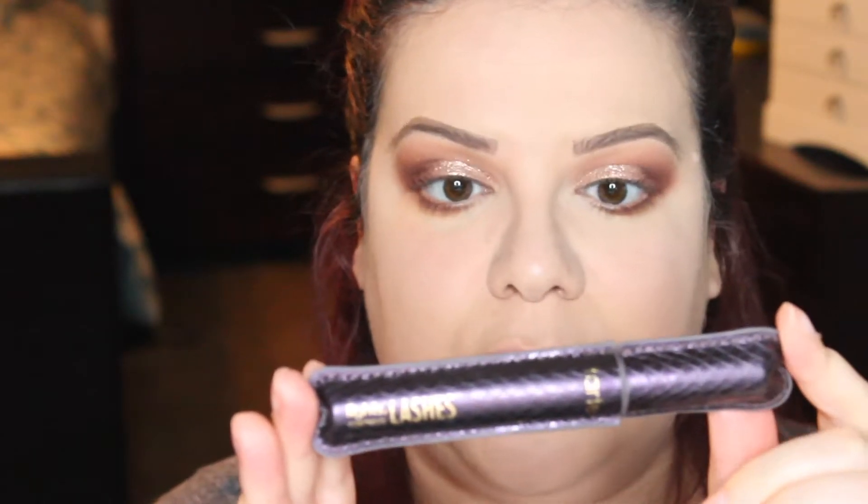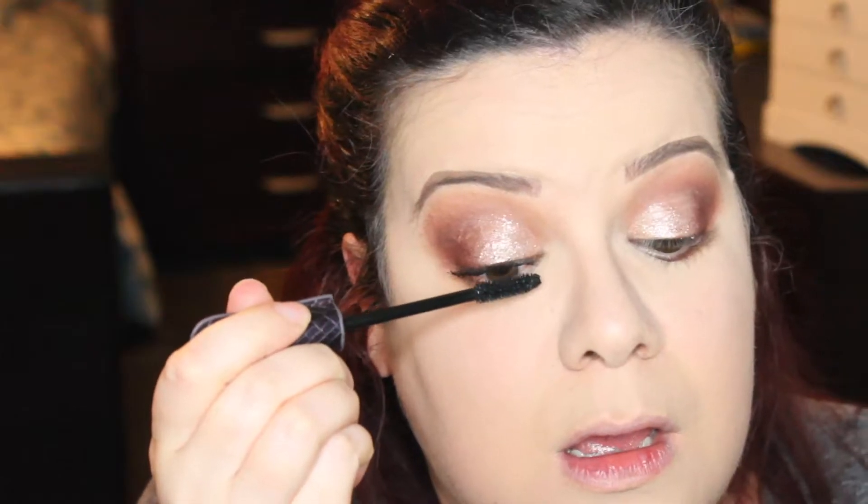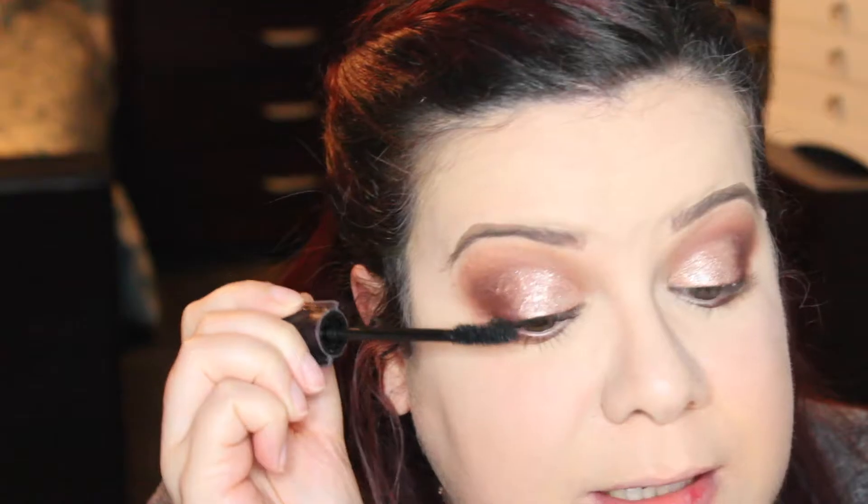Now we're going to apply our falsies, but first we're going to put our mascara. I am using the Tarte Light Camera Lashes — I love this mascara; it really gives volume to my lashes, which as you can see I need desperately. Be very careful because if I don't look down when applying the mascara it'll transfer to my lid. I am going to apply my lashes and I'll be right back.